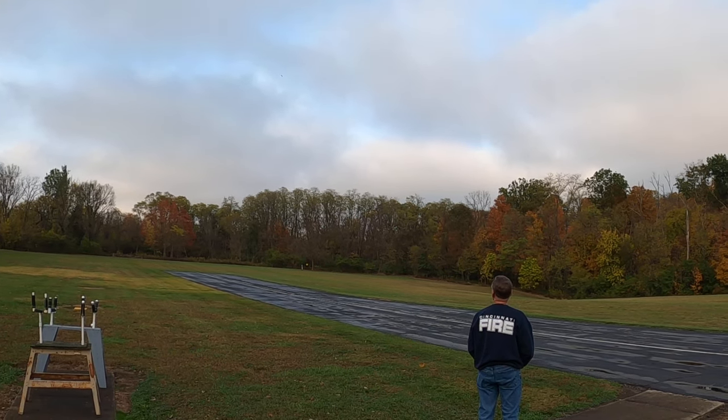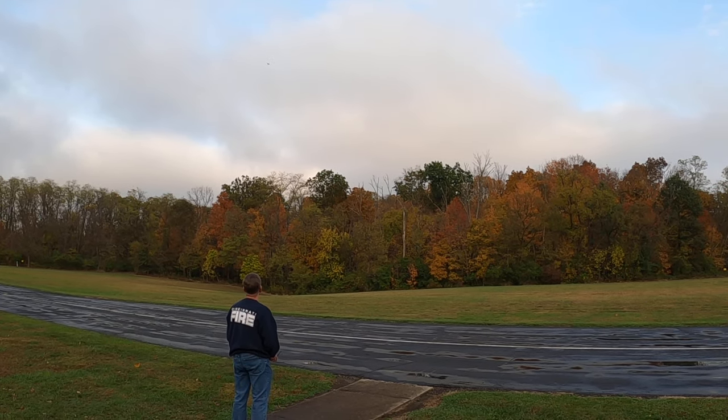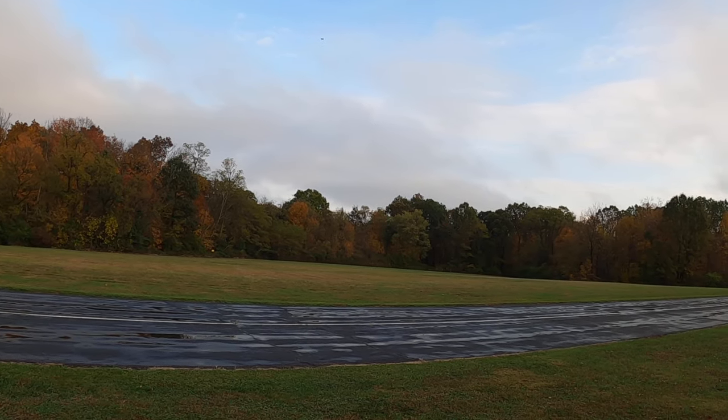Gear down, flaps down, call the ball. I haven't landed a jet from that way yet either. I find it easier to land on my other planes from that way though.